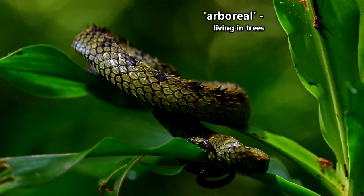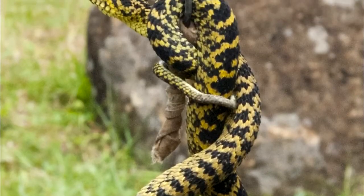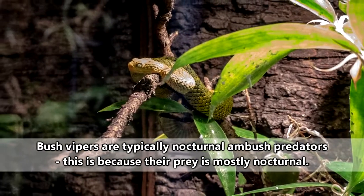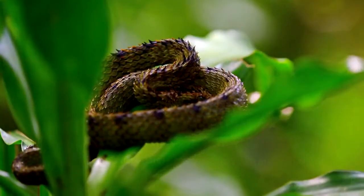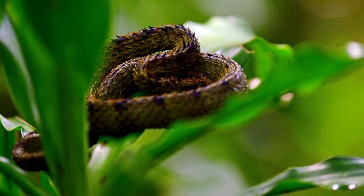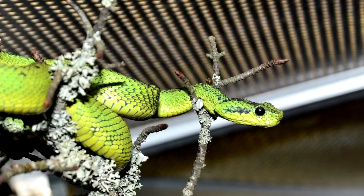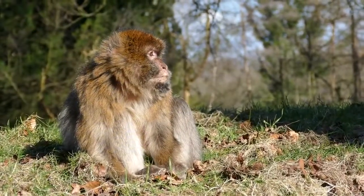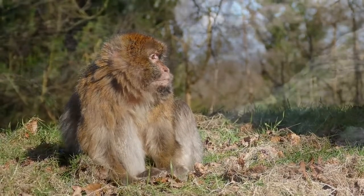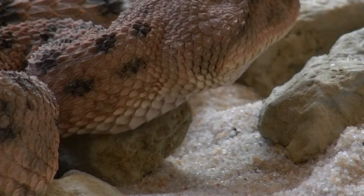Bush vipers are arboreal snakes and spend hardly any time on the ground. They can use their tails to hang onto branches and may sit in the same spot for days on end waiting for a meal to pass by — it's not lazy, it's energy conservation. This behavior keeps them camouflaged as well. Even though they have dragon scales, they're not completely immune to harm, and they may be taken by predators willing to chance their venomous bite. Their biggest predators are just bigger snakes, sometimes even snakes of the same species.